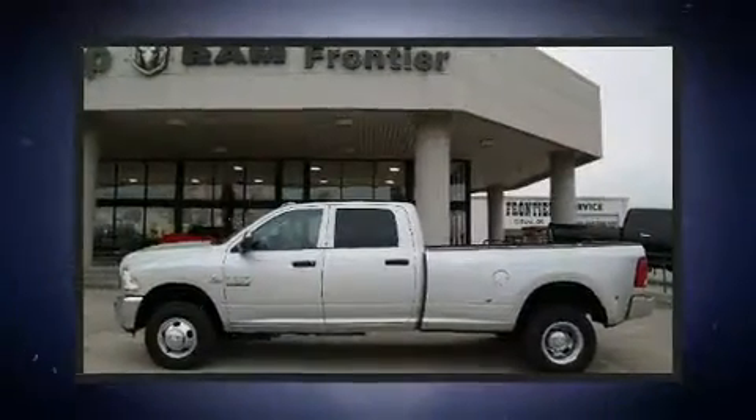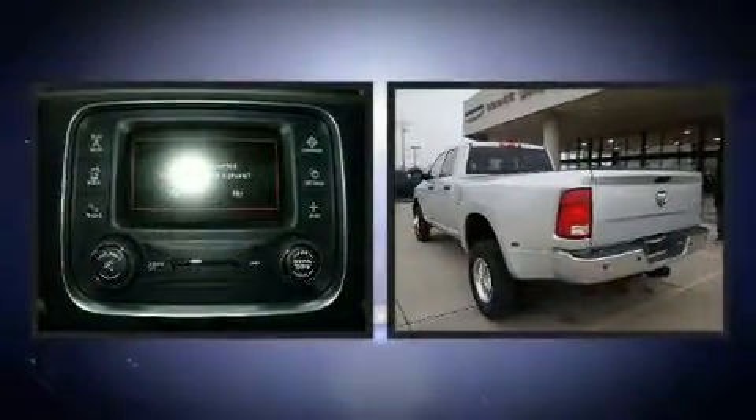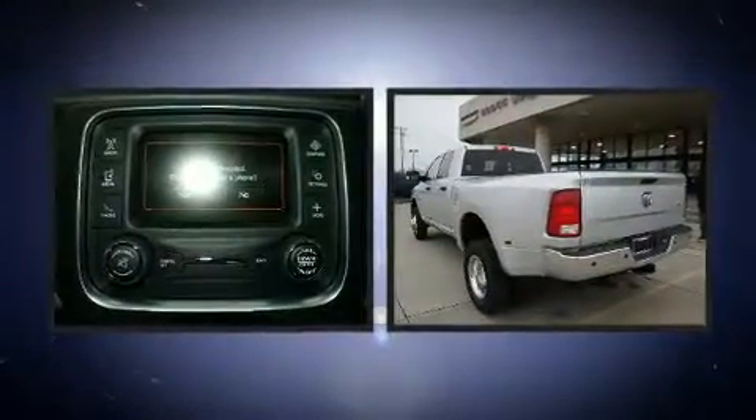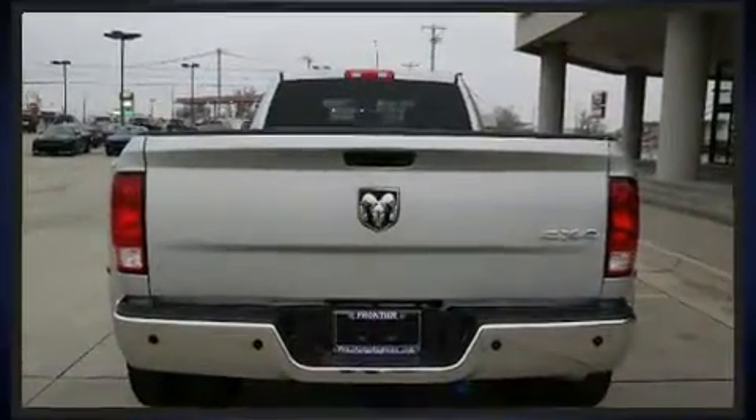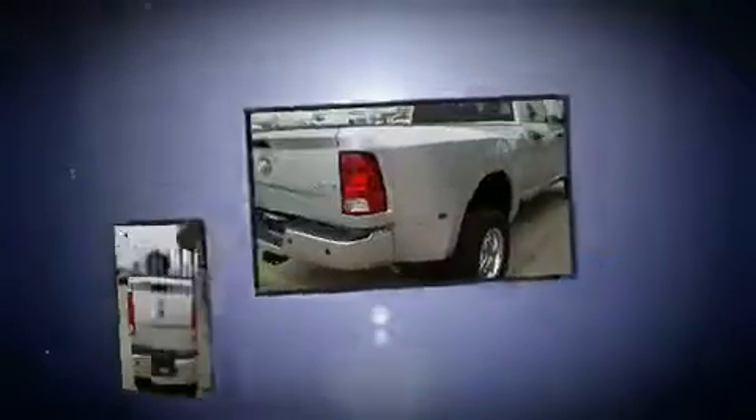Climb inside the 2018 Ram 3500. This four-door, six-passenger truck stands out among competitors in its class. Smooth gear shifts are achieved thanks to the refined six-cylinder engine. And for added security, dynamic stability control supplements the drivetrain.